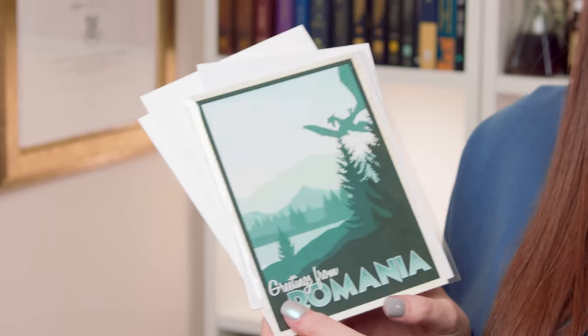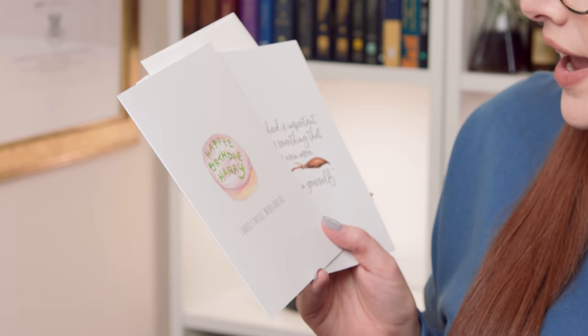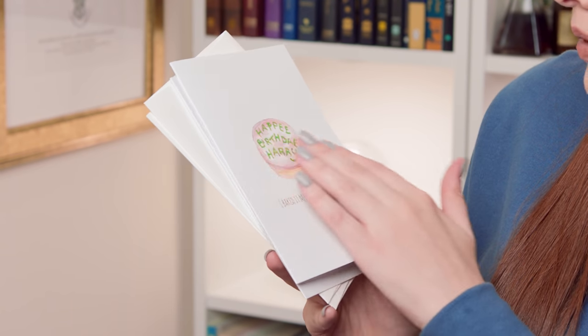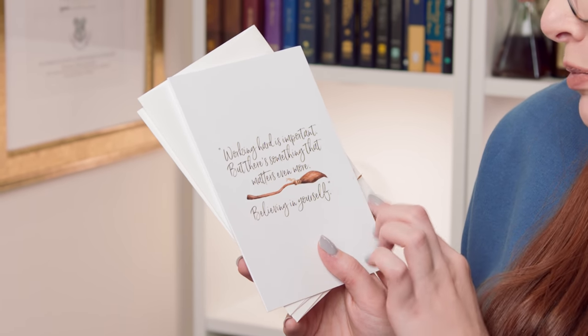What else have we got in here? Oh, cute — oh my God, this is so cool. This box is well good, there's so much going on. I think this classifies as one item — we've got some greetings cards and they're so nice. So we've got Greetings from Romania, so we've got a bit of a Weasley card going on there. And then we've got Happy Birthday Harry — I baked it myself, words and all. That's really, really cute. Loving that artwork. Then we've got: working hard is important, but there's something that matters even more — believing in yourself. Love that, love the artwork again. Really, really nice.